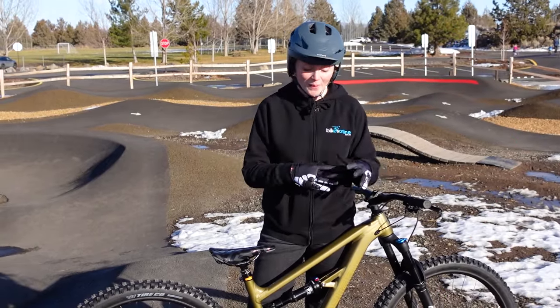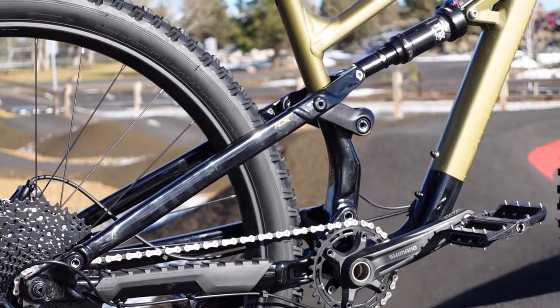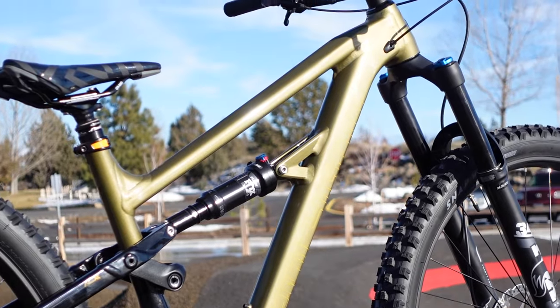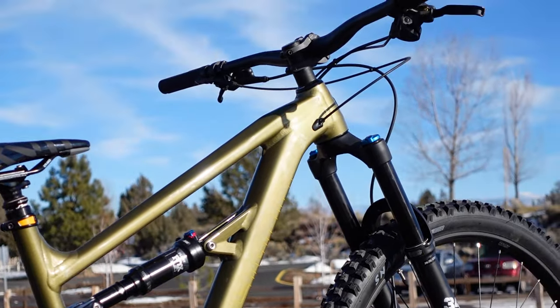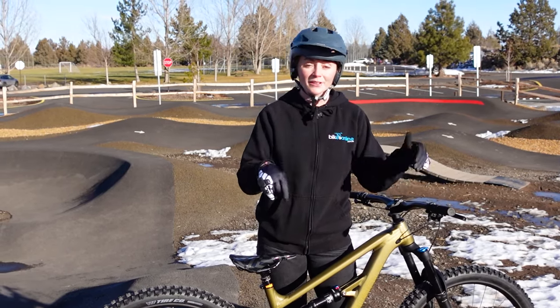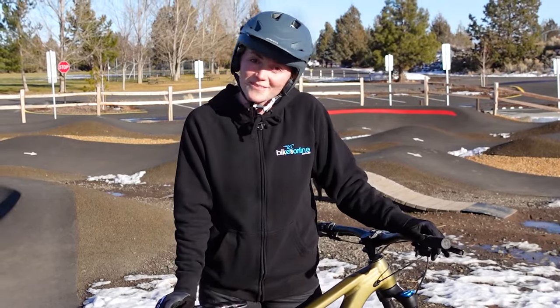So there you have it. Clearly, the Polygon T8 is game and up for anything. With four sizes, three different colors, and two wheel sizes, how could you really go wrong? Drop me a comment below letting me know what terrain category is your favorite to test your bikes out on. And while you're down there, like and subscribe to the BikesOnline channel. Once you've done that, get out there and get ripping.